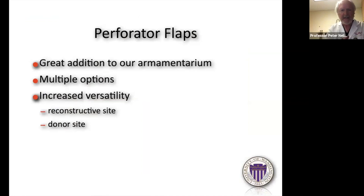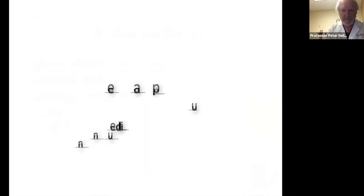To summarize: all of these perforator flaps are a great addition to our armamentarium. They give us multiple options, increase our versatility at both the reconstructive and donor sites, and they're lots of fun to do. Thank you all very much, and if anybody has suggestions for the new textbook just email me. That was a tour de force, Peter — thank you so much. We have a number of questions, so if you don't mind we'll go straight to the Q&A session.